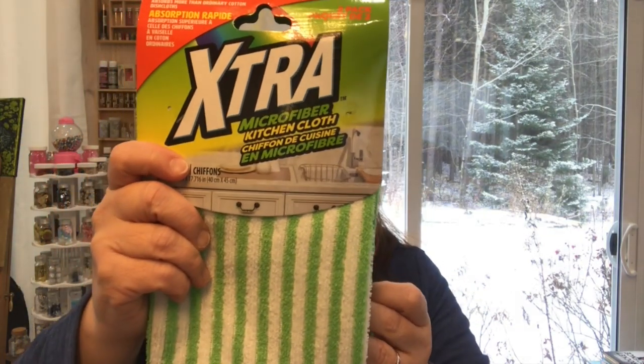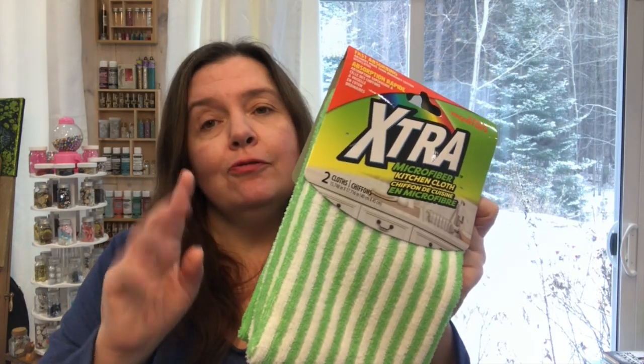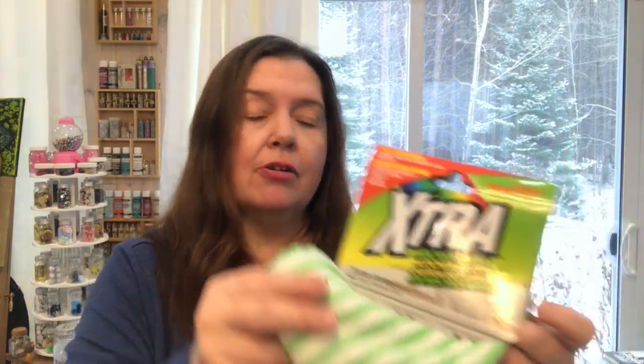Down in the kitchen and cleaning aisle I saw these extra microfiber kitchen cloths — they looked new to me. I don't always love microfiber towels, but microfiber cloths can be very good for cleaning. I liked the colors and they come in a two-pack. I'll use these in my kitchen, and if they get stained I won't care much because they were very inexpensive.